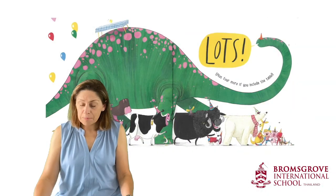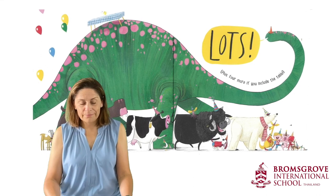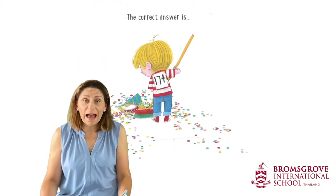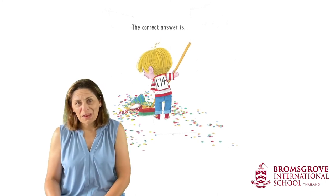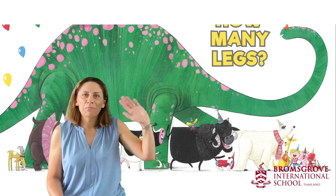Absolutely. Plus four more if you include the table. The correct answer is a hundred and seventy-four. Whoa! That is a really big number. Well, I hope you enjoyed our mathematical book this afternoon. See you all soon. Bye-bye.